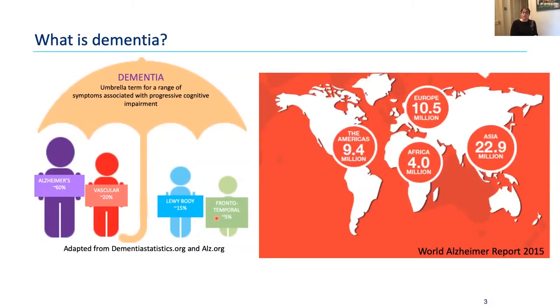Dementia as a group of diseases is of huge global relevance. It's estimated about 50 million people worldwide are living with some form of dementia — over 10 million in Europe, 9 million in the Americas, 4 million in Africa, and 22–23 million in Asia. These numbers are getting worse because the biggest risk factor is age, and our population is aging. We're living longer partly because research in heart disease and cancer has produced life-changing treatments.